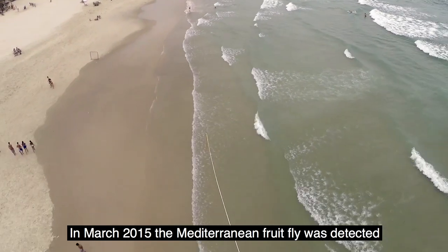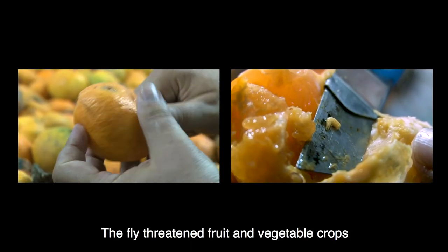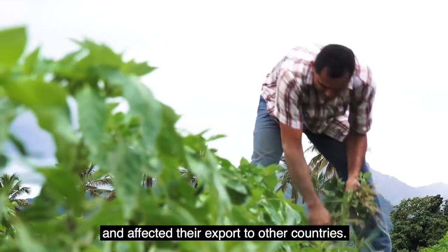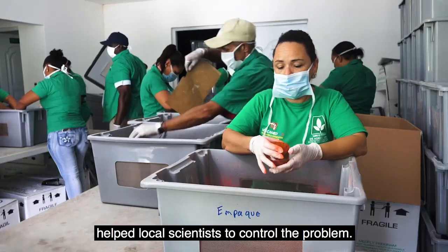In March 2015, the Mediterranean fruit fly was detected on the east coast of the Dominican Republic. The fly threatened fruit and vegetable crops and affected their exports to other countries. A nuclear technique known as the sterile insect technique helped local scientists to control the problem.